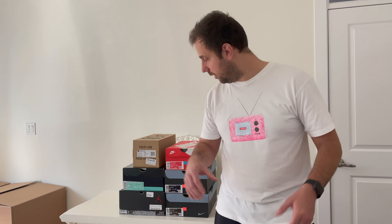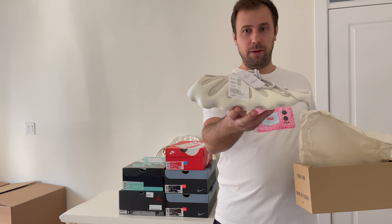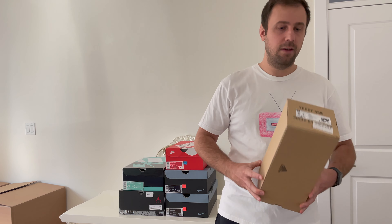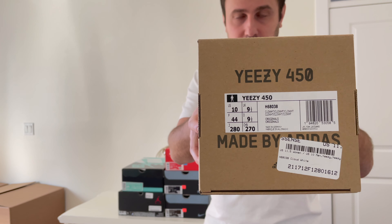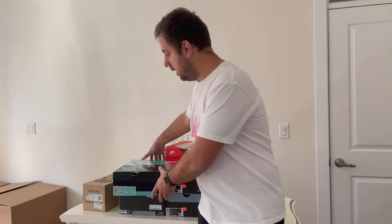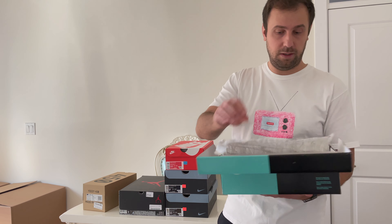I'll give you guys a breakdown in a minute when we go on the computer, but I just wanted to share some items I was able to purchase for this episode. Some of them are already sold because I was planning to do this episode a couple of days ago but had to delay it. The first one is the Yeezy 450 Cloud White — people like to call them the dumplings. Personally not my type, but I was able to get them for a really good deal. I actually got them from Adidas Essence, and I'll touch base more on how I was able to get them in the next episode.